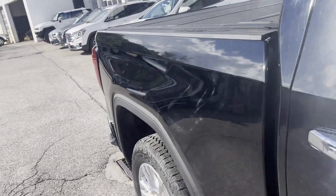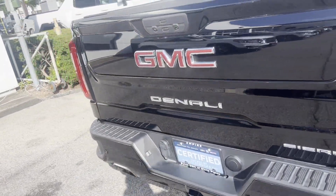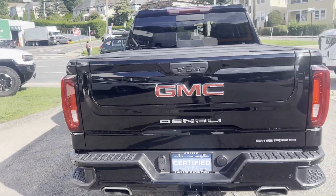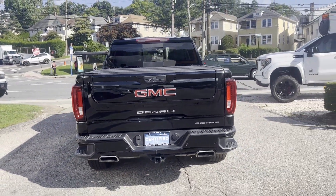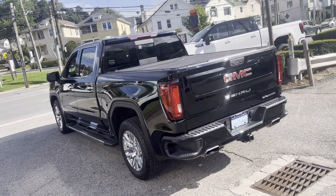Cross-traffic alert, lane departure warning, Wi-Fi hotspot, satellite radio, navigation, premium sound system, multi-zone air conditioning, four-wheel drive, blind spot monitor, parking aid sensor.